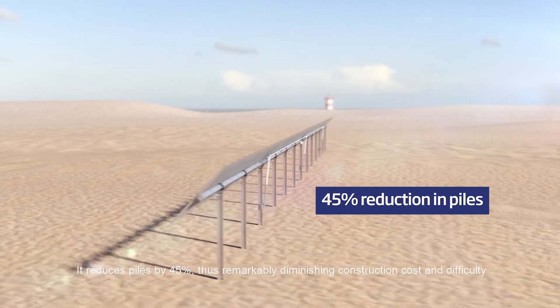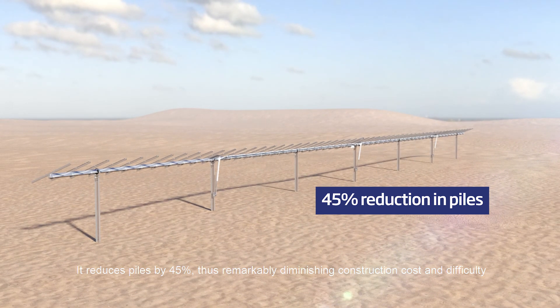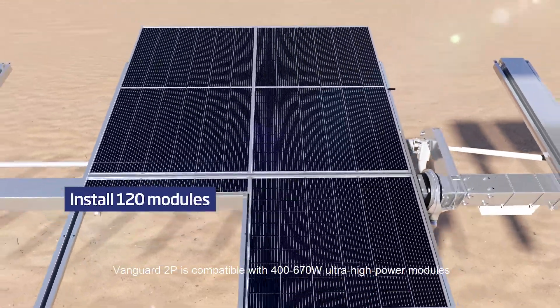It reduces piles by 45%, thus remarkably diminishing construction cost and difficulty. Vanguard 2P is compatible with 400 to 670 watt ultra-high power modules.